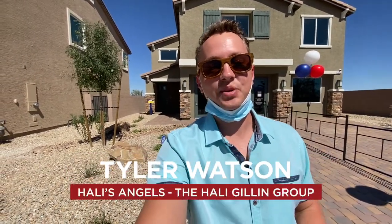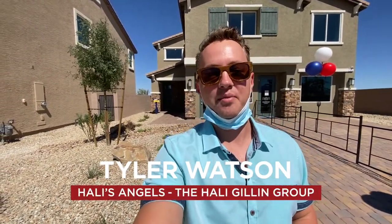Hey everybody, my name is Tyler Watson. This is Tour Time with Tyler and welcome to Orion Point. Let's take a look at this model.